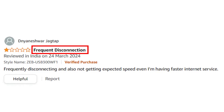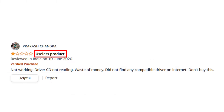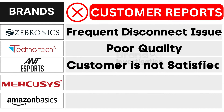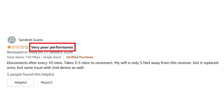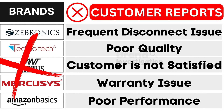Let's explore the brands customers avoid due to negative reports. First, Zebronix faces frequent disconnect issues. Second, Technotec grapples with poor quality. Third, Ant Espot encounters customer dissatisfaction. Fourth, Mercosys confronts warranty issues. And fifth, Amazon Basics suffers from poor performance, as reported by customers. As a result, customers have strongly opted to avoid these brands.